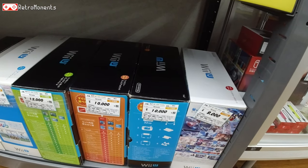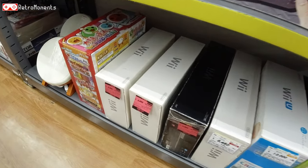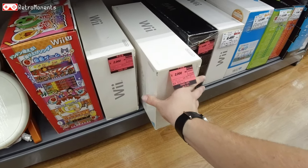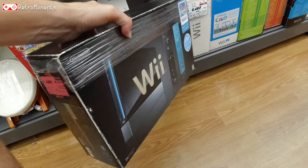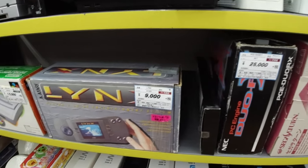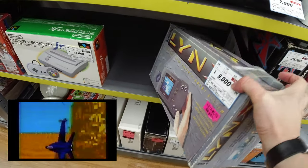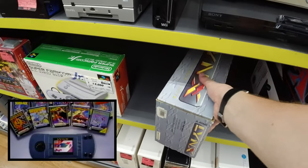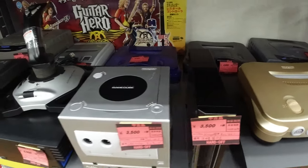Then we got newer generation consoles, even though the Wii U is kind of old now — 10,000. And the boxed Wiis are going for just 2,000. The Wii U is pretty fantastic since you can play a lot of older games on it too. The black one with Wii Sports Resort is 4,000 yen. Here's something you don't see every day — it's Atari's portable console, the Lynx. That was direct competition against the Sega Game Gear and the Game Boy. It's not a bad console, but it just never got to be as popular. And look here — a golden N64 for 4,500 yen.